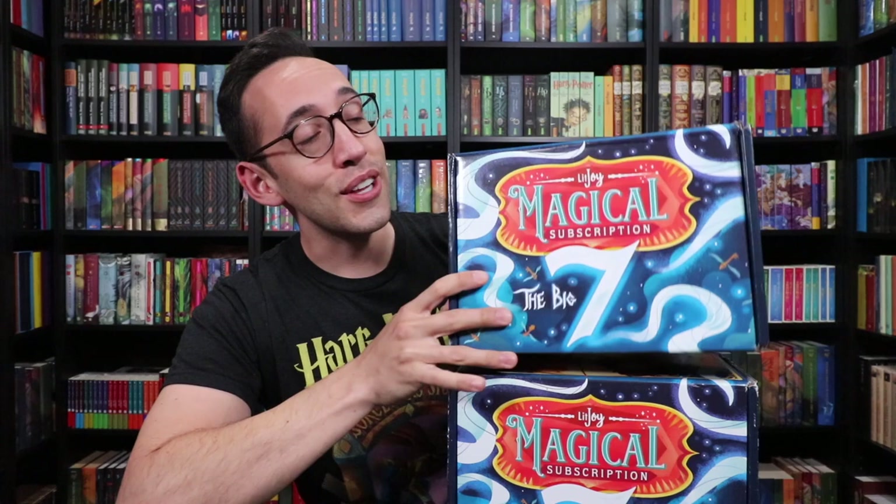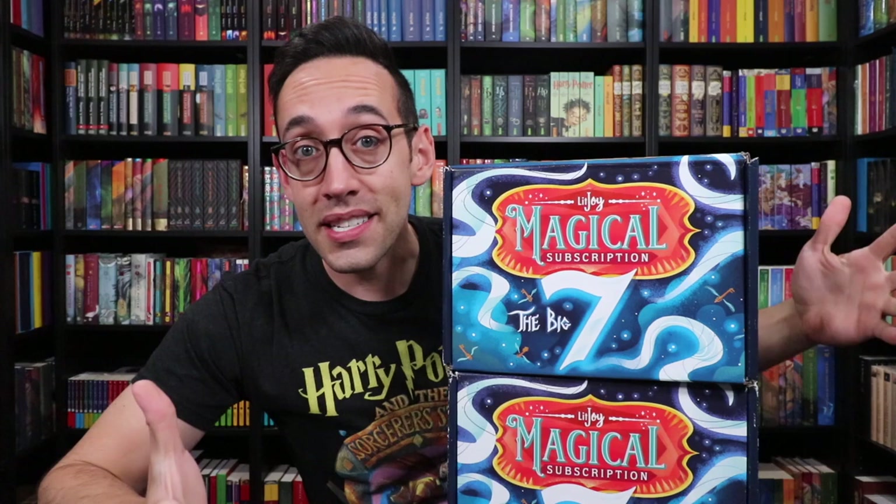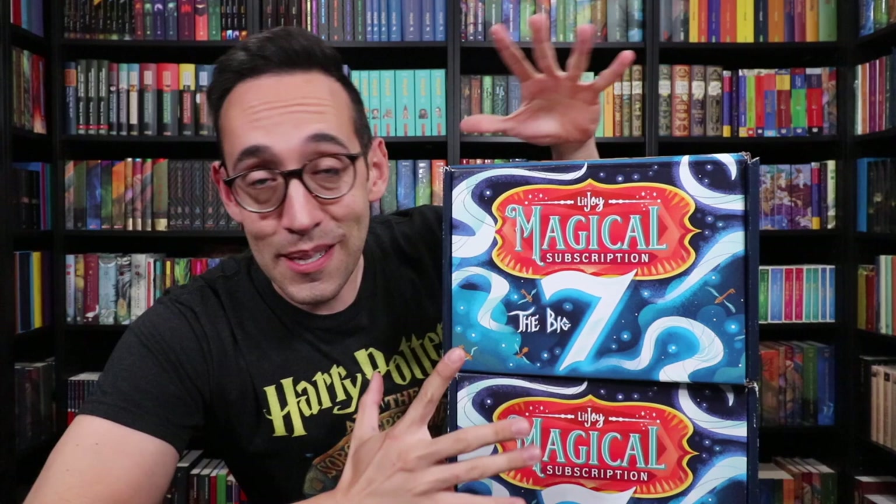Hey Harry Potter fans, Peter Kenneth here. Welcome back to the Potter Collector Channel, where we are a community of collectors. The time has come to open up the LitJoyCrate Magical Subscription Big 7 box. The Big 7 refers to the Big 7 characters in the Harry Potter series: Harry, Ron, Hermione, Draco, Neville, Luna, and Ginny. The items in these boxes are going to be themed around those 7 characters.